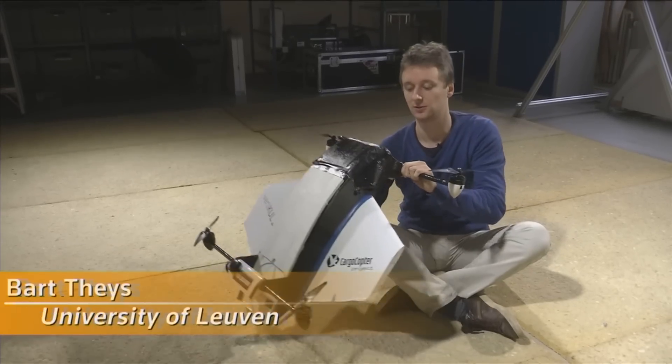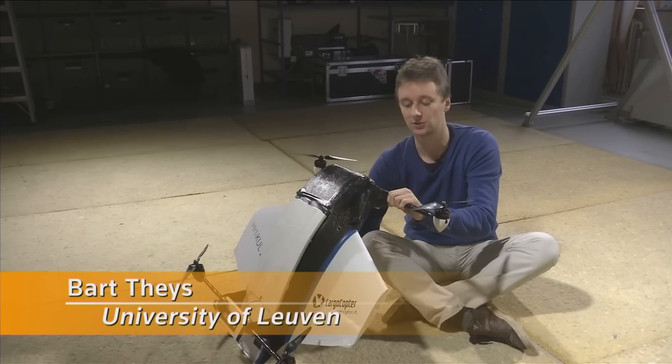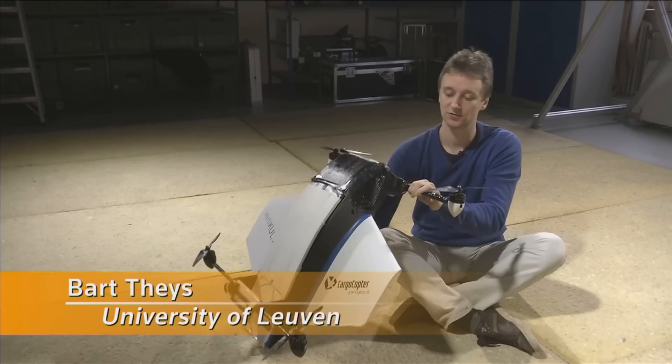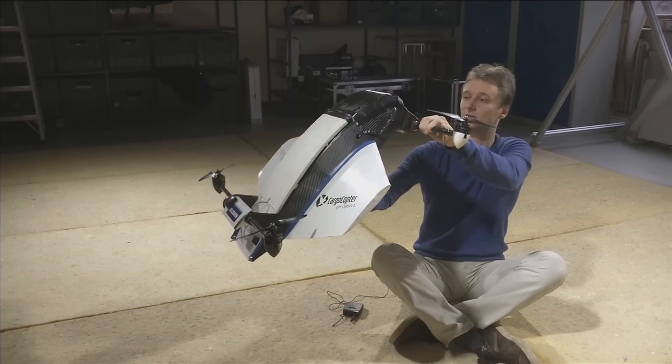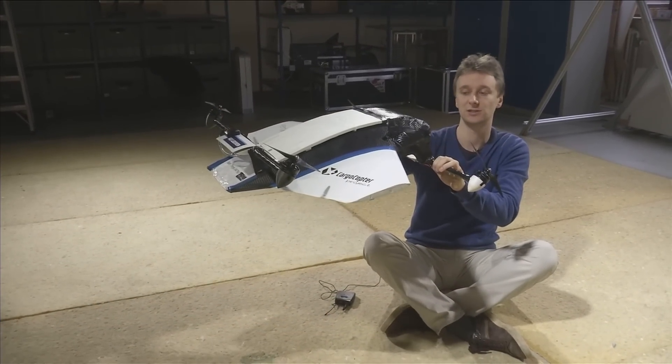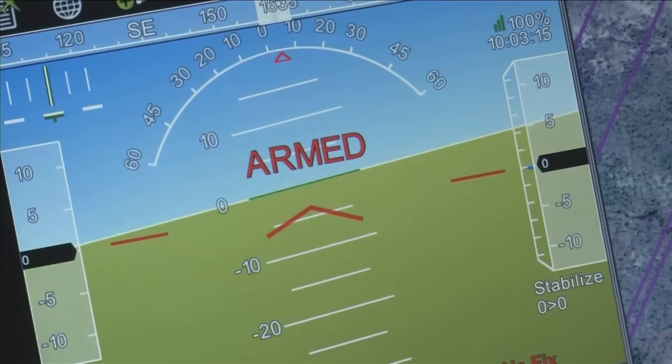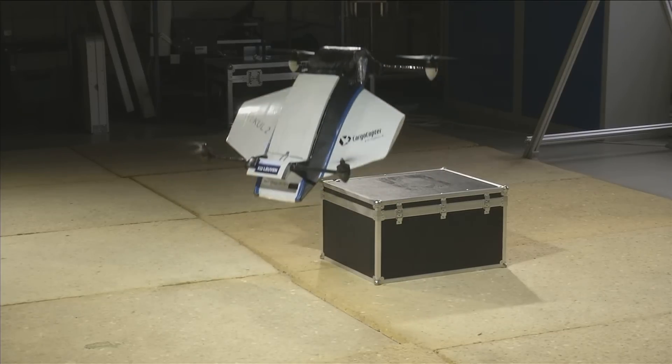When we take off, it flies like a multicopter and all the lift is generated by the four propellers. After take-off we make a transition and we tilt the whole vehicle 45 degrees, and after this the wings provide a lot of lift and the propellers do not consume so much energy anymore.